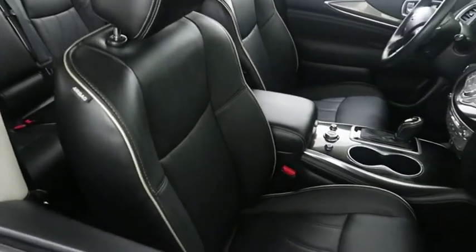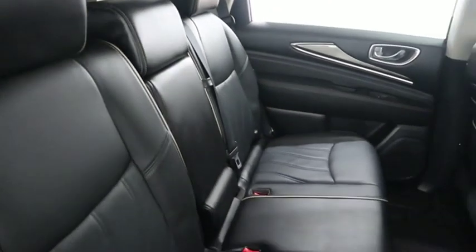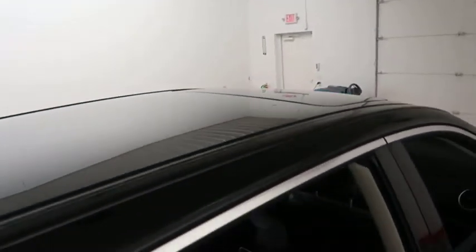Inside, the leather interior seats are very clean all the way throughout. There's second row and third row seating, so plenty of room for the whole family. Up top you have a sunroof.